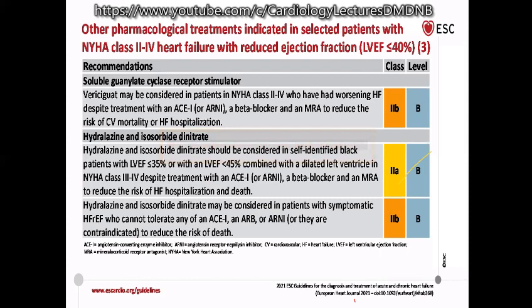Digoxin may be considered in symptomatic HFrEF patients in sinus rhythm despite ACE inhibitor, beta blocker, and MRA, to reduce hospitalisation risk — it has no effect on mortality. It should be avoided in atrial fibrillation due to concerns of increased mortality in that group. Digoxin should only be considered in patients in sinus rhythm.